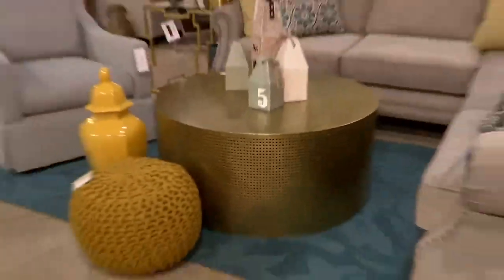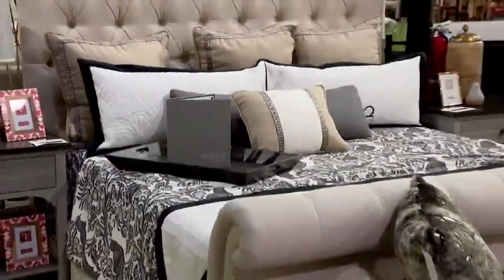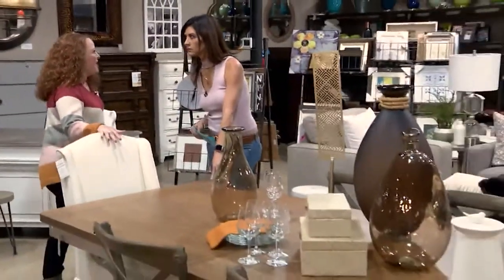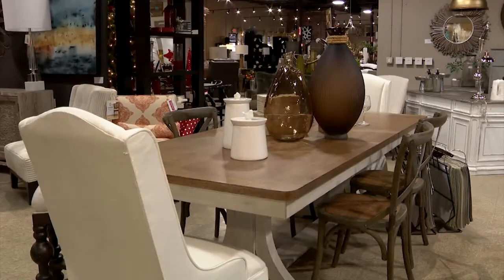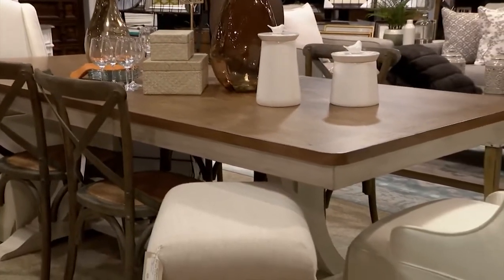Yes, we do have an outlet store. Inside this store we have a section just from our outlet where we buy back our model homes that our design firm does with our local builders. This dining table was used in a model home and came back, and even with the extensions it's $575. It's back from a model home — barely even touched. So you're getting it at a great value at 70% off retail. It's a great deal.